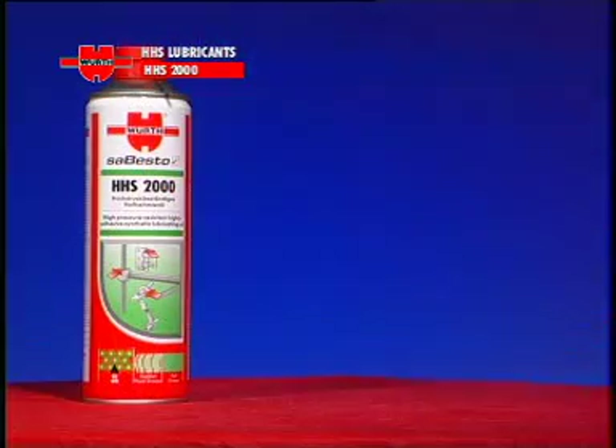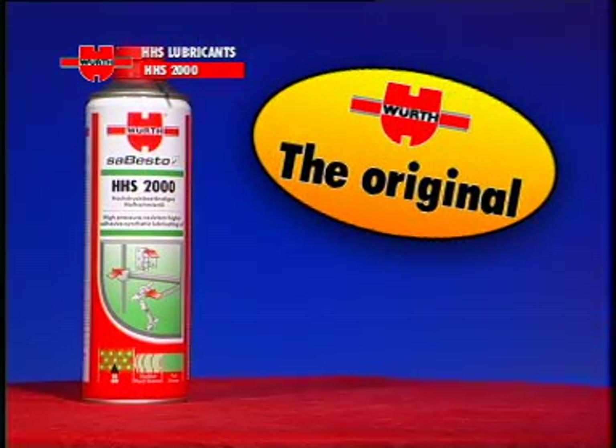Many imitations, only one original: Würth HHS 2000.